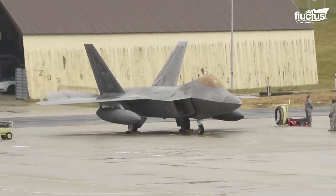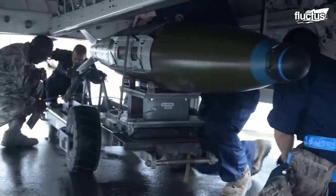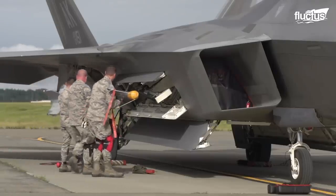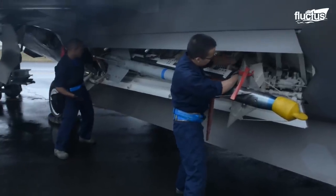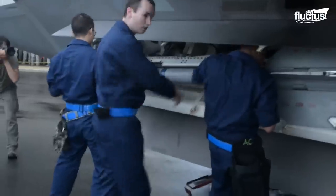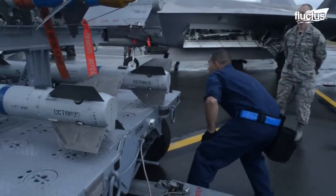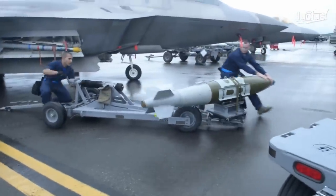For longer missions, the F-22 has external hardpoints for added fuel tanks, missiles, and even bombs. Members of the 477 Aircraft Maintenance Squadron are loading an F-22 with AIM-9 Sidewinder missiles and AIM-120 AMRAAM air-to-air missiles. The AIM-9 Sidewinders are short-range heat-seeking missiles that have been a staple in air combat since the mid-1950s. The AIM-120 AMRAAM is a radar-based weapon that boasts high-explosive blast fragmentation warheads, in use since the early 1990s.